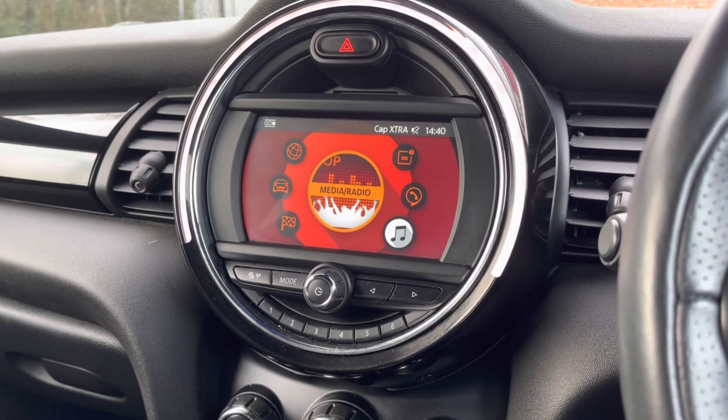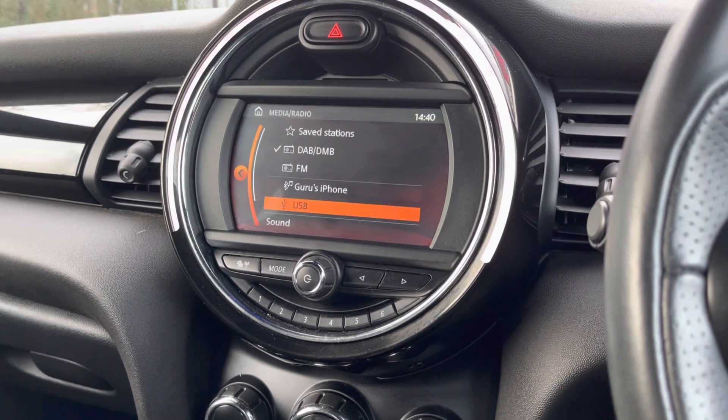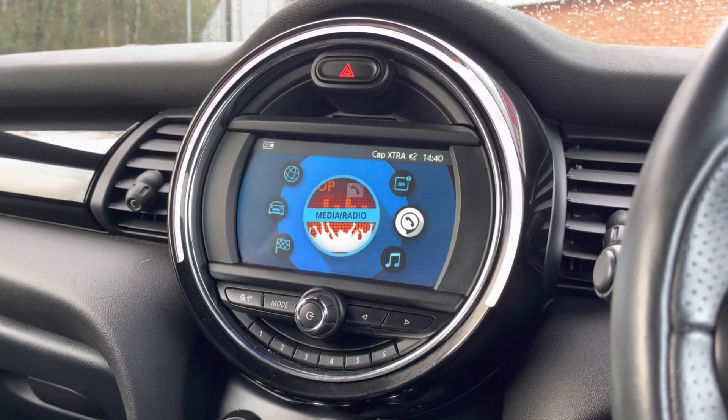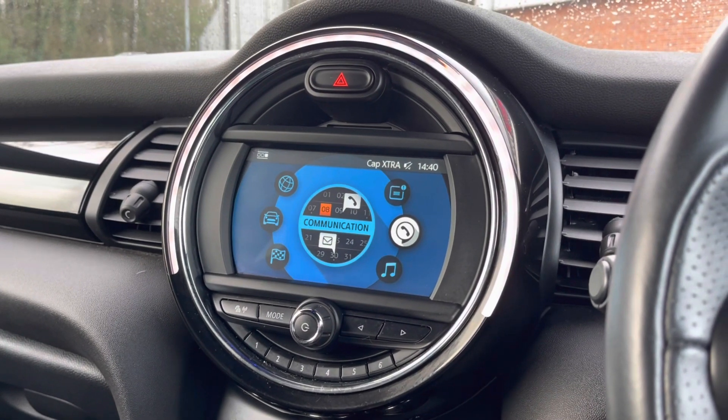You can play your favourite music via the media option. This vehicle also comes with DAB radio as well as FM and AM, so you always have a wide range of different radio stations to choose from.